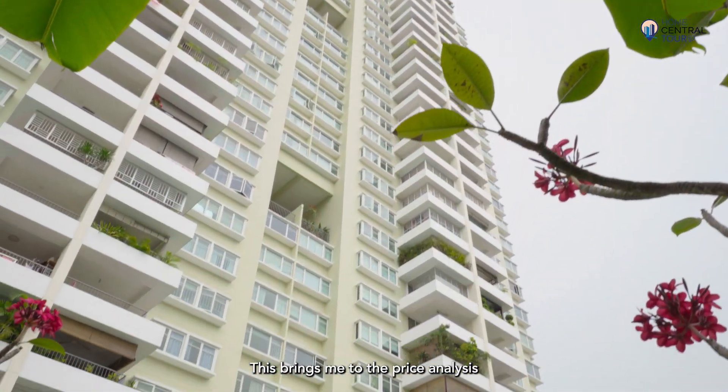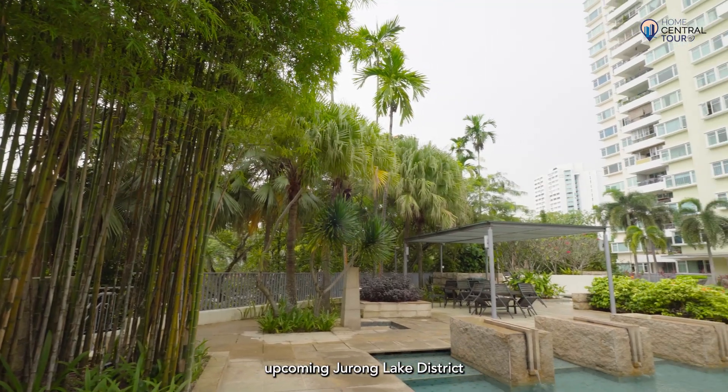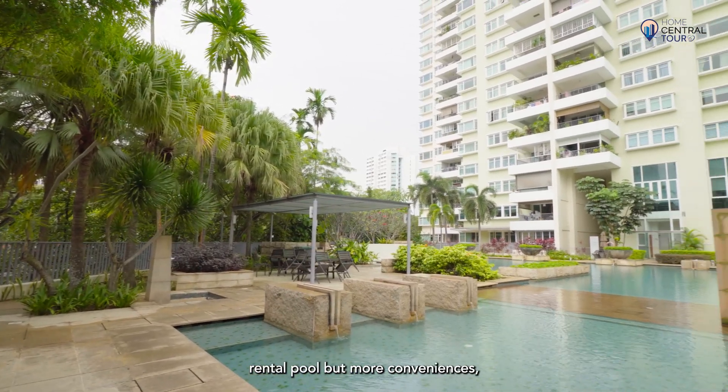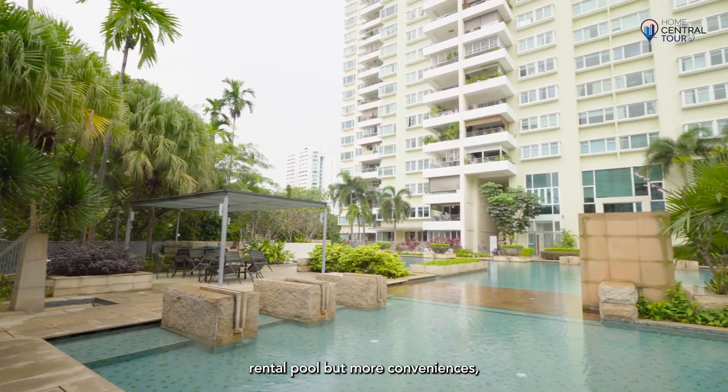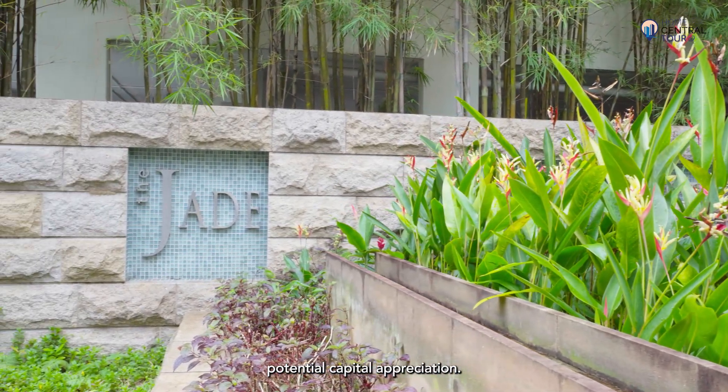This brings me to the price analysis. With the massive upcoming Jurong Lake District transformation creating not only a larger rental pool but more conveniences, the Jade stands to enjoy high potential capital appreciation.